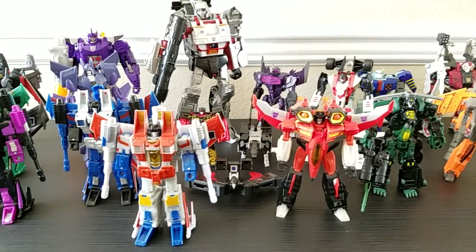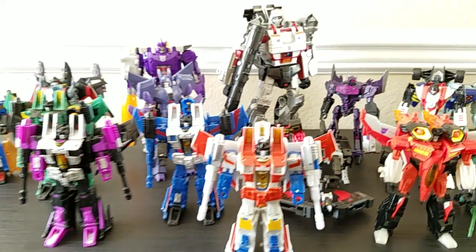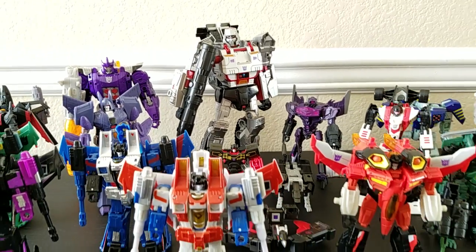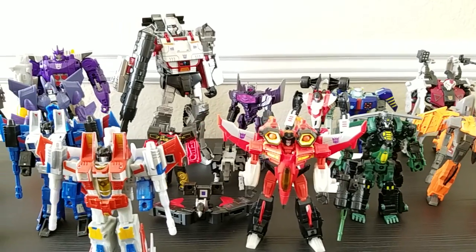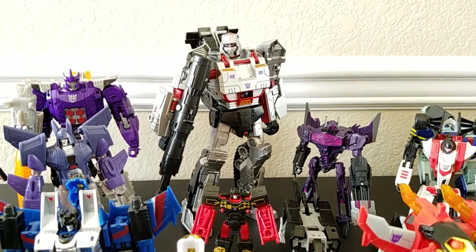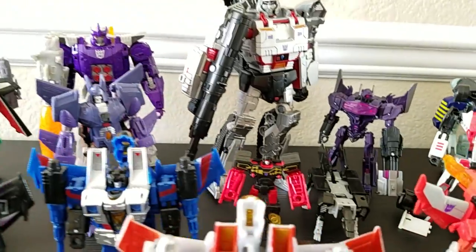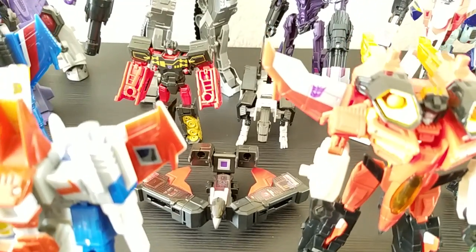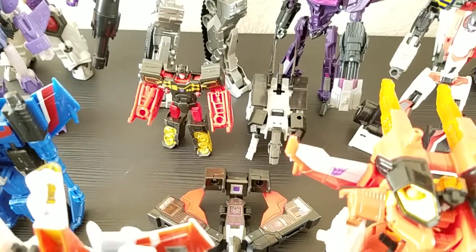An observation I just made: even though I've had a lot of these for a long time, the majority of my Decepticons are deluxe class — mostly small. Megatron back there is leader class and just towers over them. Galvatron is the only voyager, and I have a few legends class ones that I consider on the same scale as Soundwave.